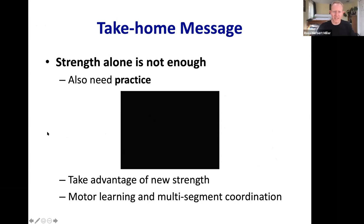The take-home message: strength alone is not enough to increase jump height. You must also practice — learn to take advantage of new strength and subtly adjust the timing of muscle excitations and multi-segment coordination. It's not relearning from scratch, but adjusting the subconscious pattern of motion through motor learning to use that new strength effectively.